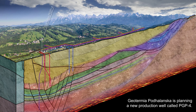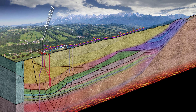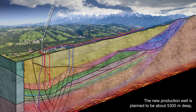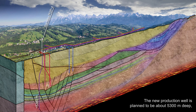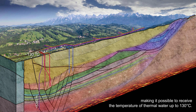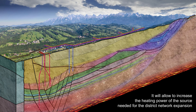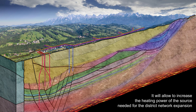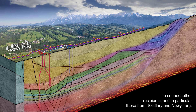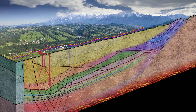Geotermia Podhalańska is planning a new production well called PGP4. It is planned to be about 5,300 meters deep, making it possible to receive thermal water temperatures of up to 130 degrees Celsius. This will allow an increase in heating power needed for the district network expansion to connect new recipients, in particular those from Schaflary and Nowy Targ.